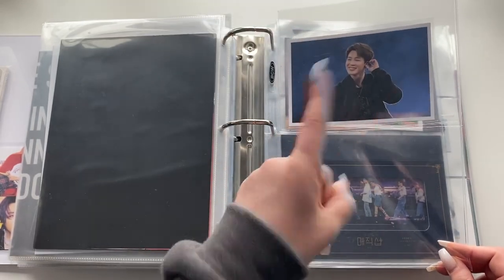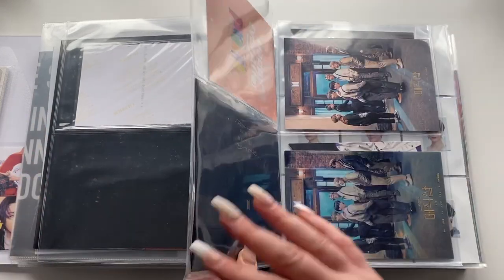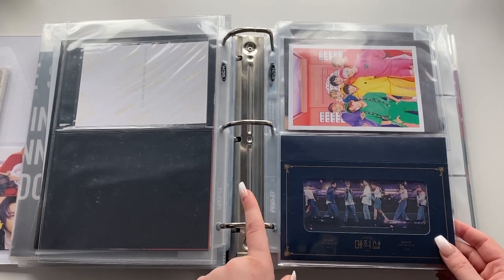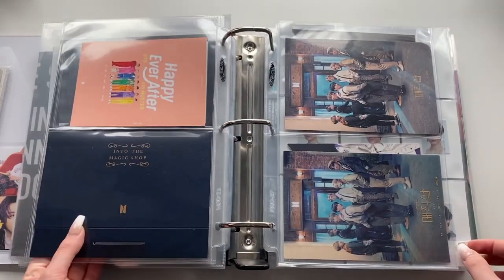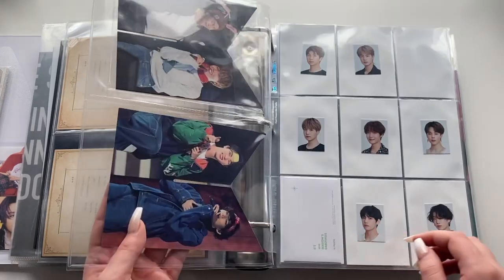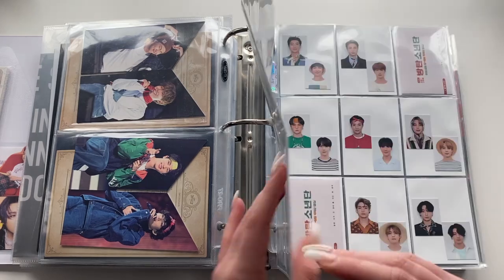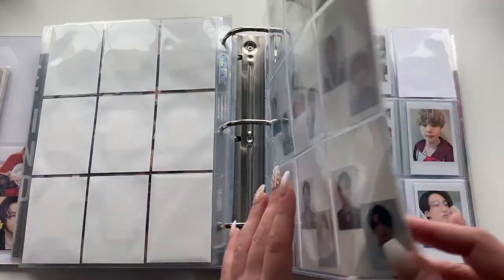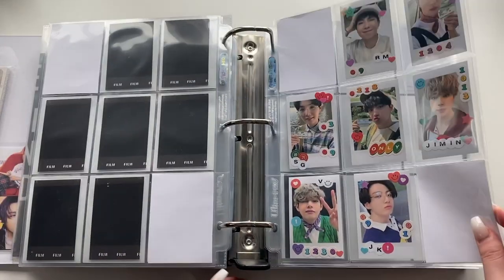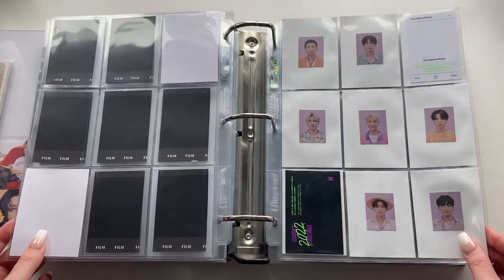Getting into Season's Greetings — the 2020 IDs, the 2021 IDs, the 2021 polaroid photocard things, and a second set I decorated with the stickers that came in it. Then the 2022 IDs and the 2022 photocards, which are absolutely gorgeous.